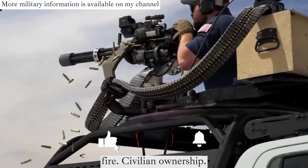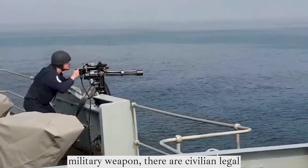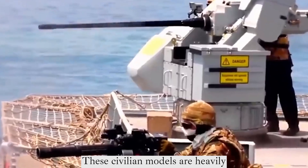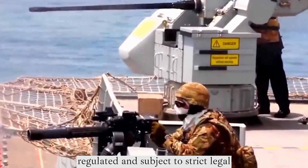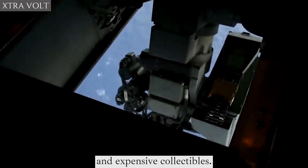Civilian Ownership: While the M134 minigun is primarily a military weapon, there are civilian legal versions available in the United States. These civilian models are heavily regulated and subject to strict legal requirements, making them extremely rare and expensive collectibles.